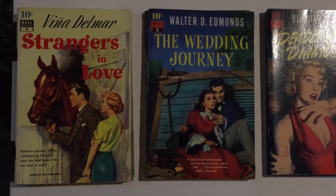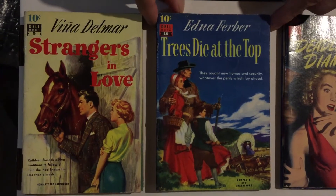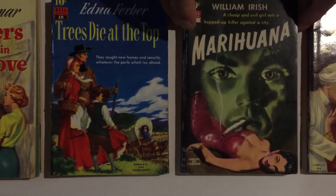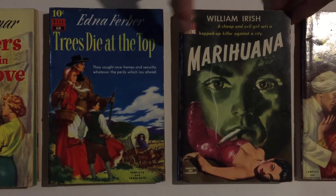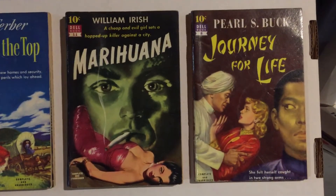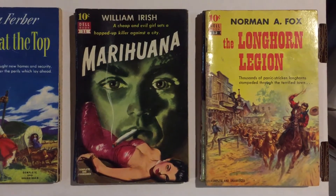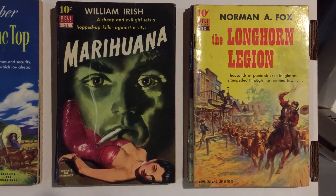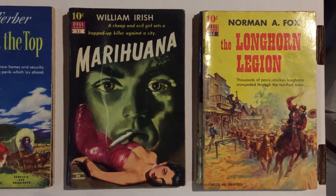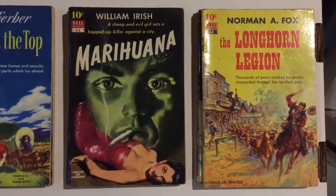Number 10 is Trees Die at the Top. One of the big money books in the series is number 11, Marijuana by William Irish, also known as Cornell Woolrich — Bill Fleming did the cover painting for that. Number 12 is Longhorn Legion by Norman A. Fox, another Western. There are a few Westerns in this series, though not many. Most of the books are mystery and murder mysteries, or lighthearted mysteries. There's even a science fiction one that's pretty interesting — we'll get to that.